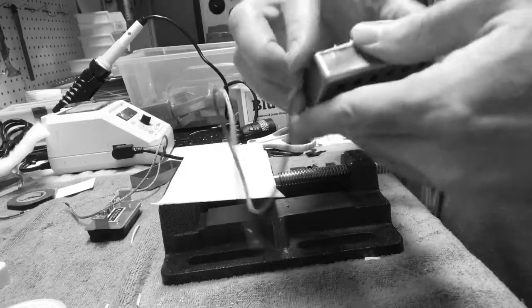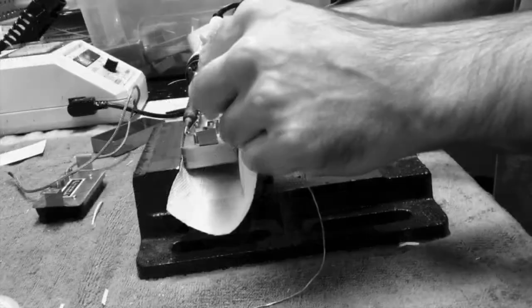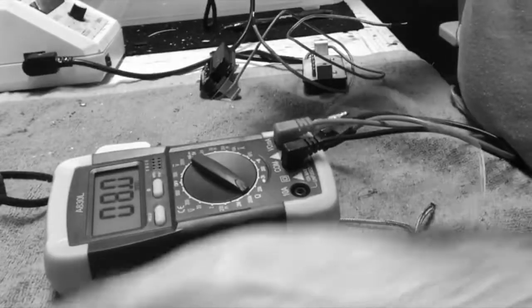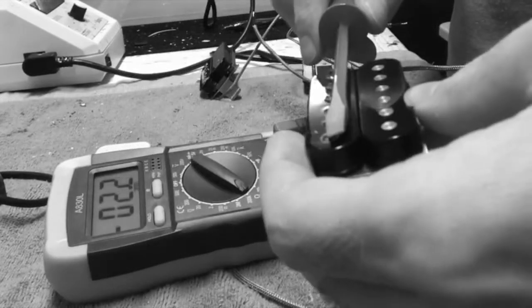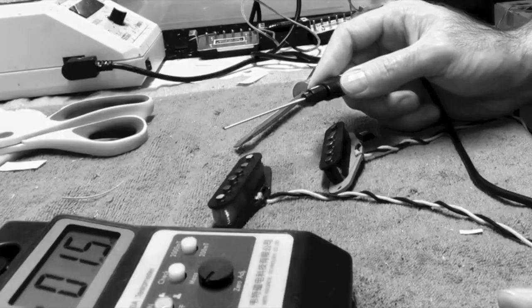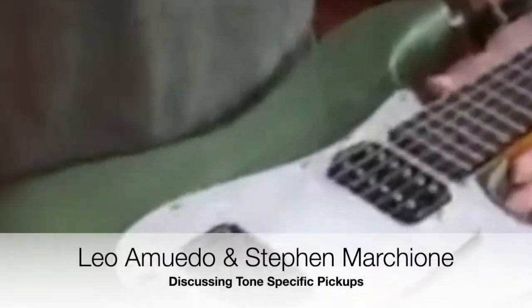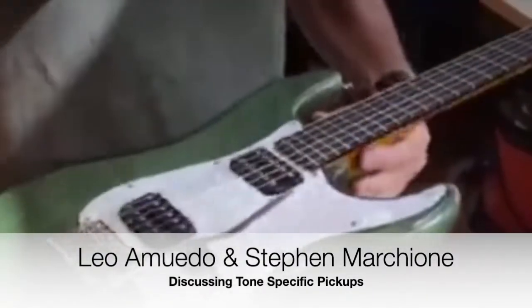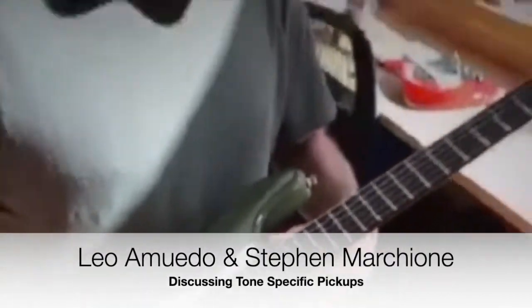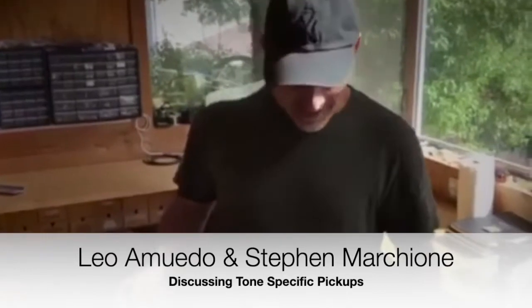Those pickups — man, they sound so good. Yeah, they're sweet. Really, really tasty sounds. They sound really cool. And those pickups your friend made are insane. They're so good — I told you. This guy is like a freak about it. Good stuff, man — and they're handmade, like everything's handmade.